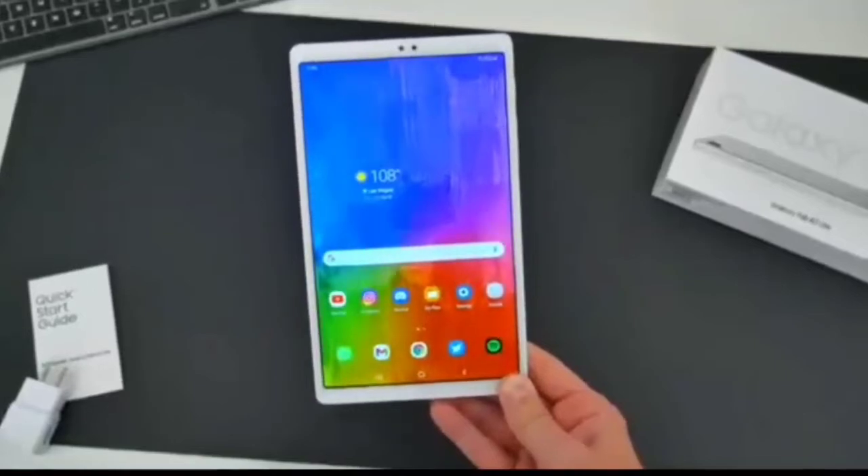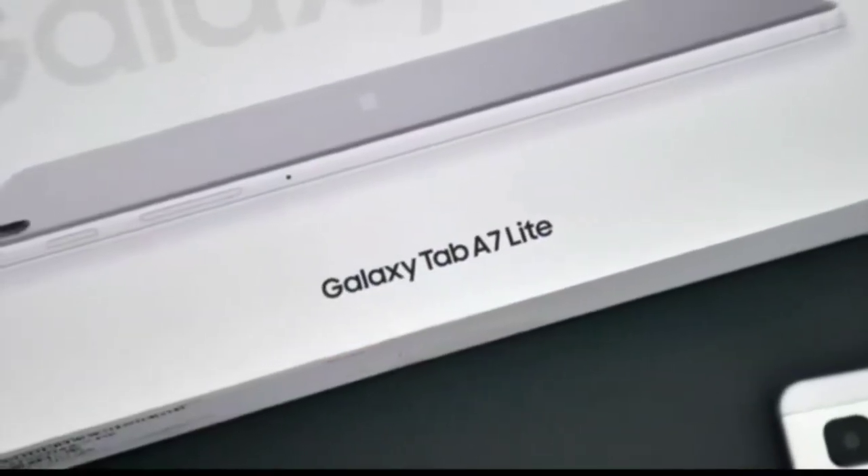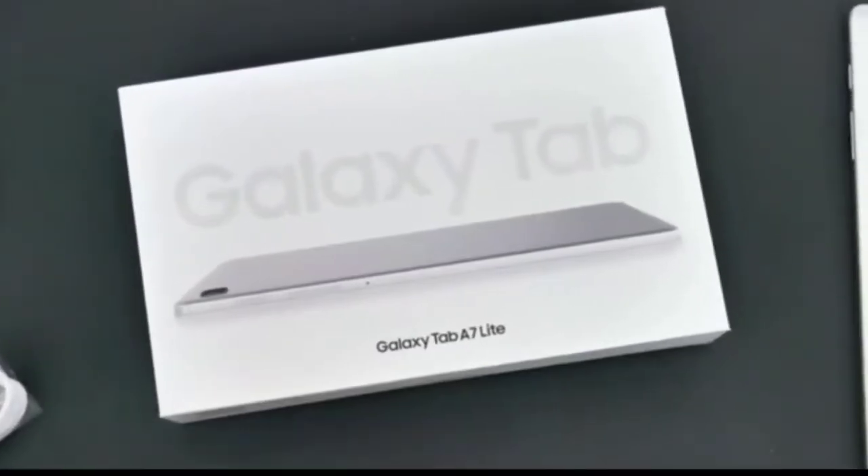Today I'm gonna show you a very unique and latest Samsung Tab A7 Lite. This is an 8.7 inch screen with 32GB memory storage capacity in grey color.